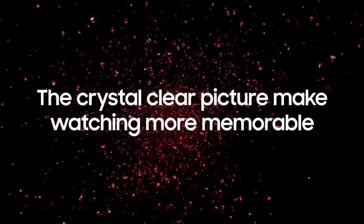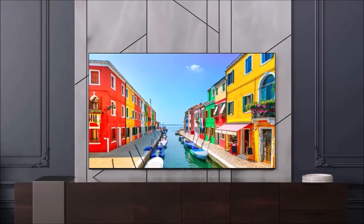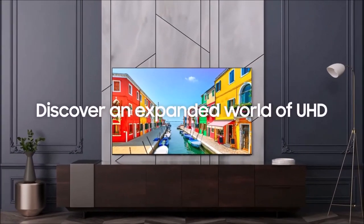All in all, the Samsung TU7000 is a fantastic value TV that offers amazing picture quality for the price, thus allowing you to spend your money on getting an even bigger model.